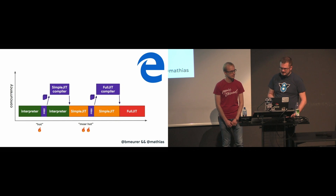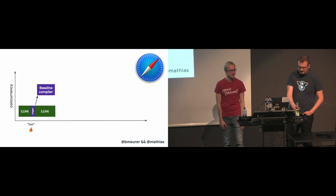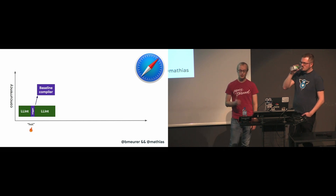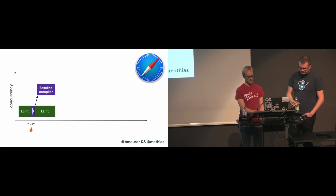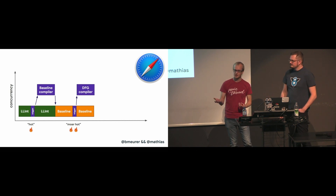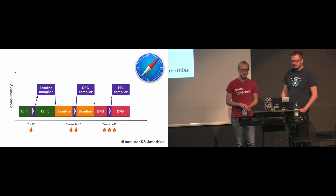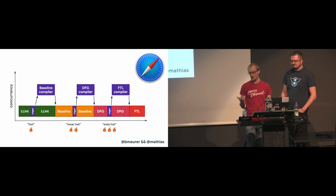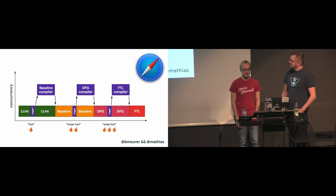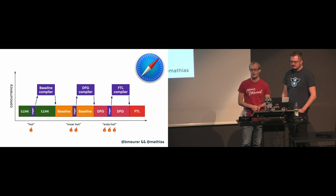We're actually looking into adopting a similar system for V8. JSC kind of takes it to the extreme — all their compilers run fully concurrently with the main JavaScript execution, and there's no copy phase at all. Instead, the main thread merely triggers compilation jobs on another thread. The compilers then use a very complicated locking scheme to access profiling data from the main thread. The advantage is that it reduces jank on the main thread, but the downside is dealing with complex multithreading systems and paying some locking costs.